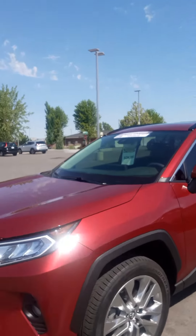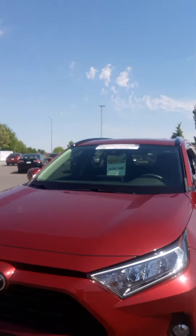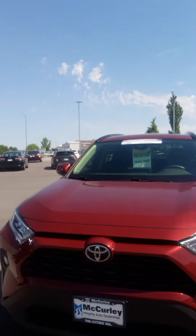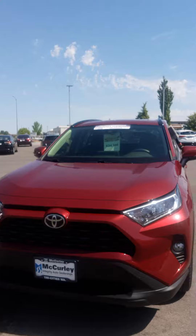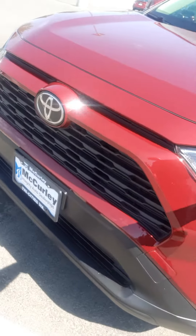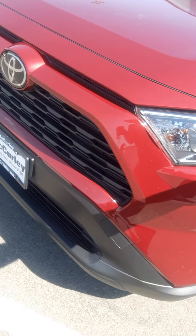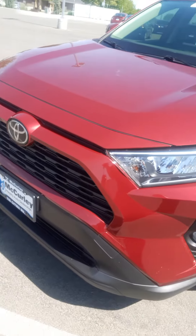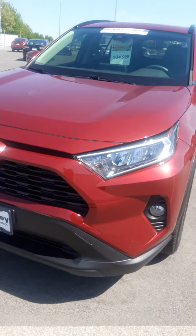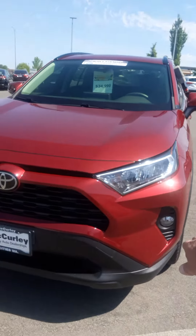Now on this XLE Premium trim RAV4, you're going to notice that all-new redesigned front fascia — so much more bold, so much more aggressive. That's going to be featured with these reflected three LEDs with your standard halogen bulb for the turn signals, which follows down below in that very nicely placed fog light.